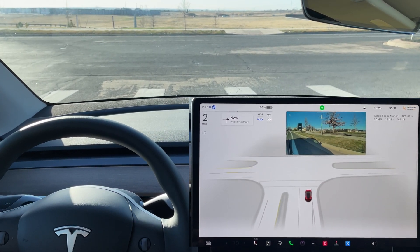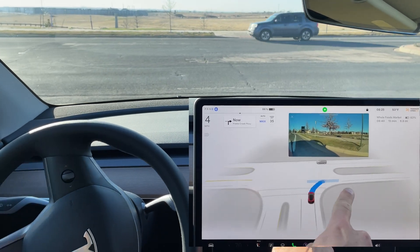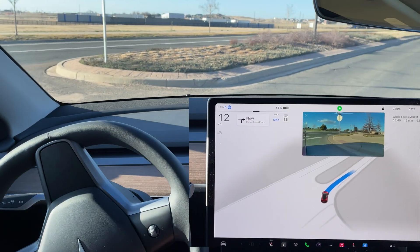Full stop here at the stop sign. It is clear — creeping for visibility right now. You can see with that blue line and it does pull out onto this road.